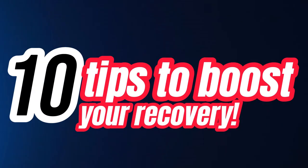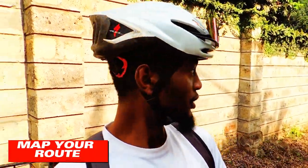What's up, Cycling Republic! My name is Khalif Snyder, and today I'm going to give you 10 tips that are proven to build up your recovery quite fast.